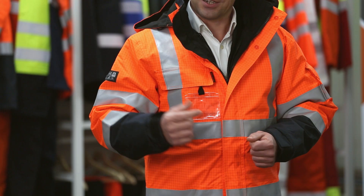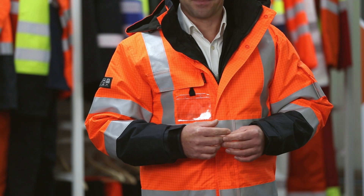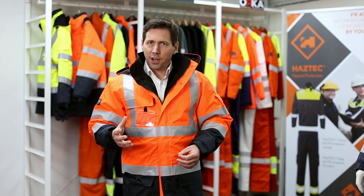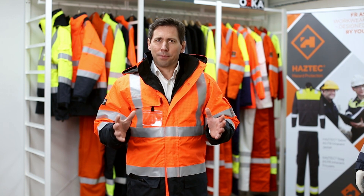It's been independently tested and we've received ratings of 12,000 on the taped seams and on the fabric. It's available in orange navy, yellow navy, and a wide range of sizes. Also separately available are matching waterproof over trousers. You can see why the Bolton jacket has become so popular in the fuel industry.